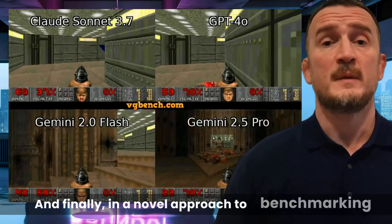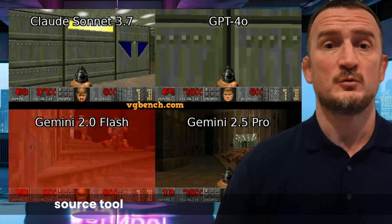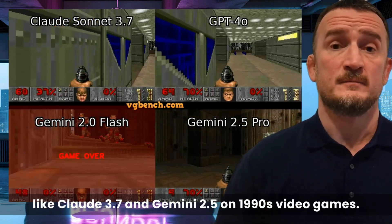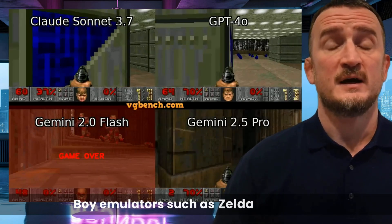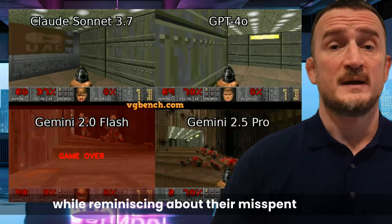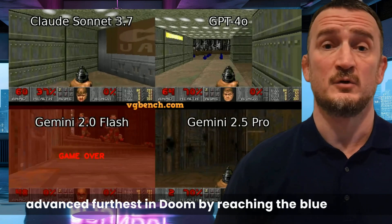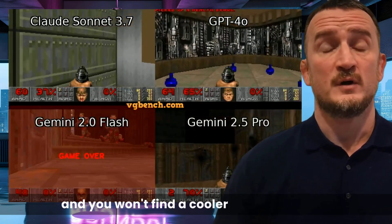In a novel approach to benchmarking AI models, Video Game Bench — or VGBench — is a new open-source tool that tests vision language models like Claude 3.7 and Gemini 2.5 on 1990s video games. VGBench includes 20 games from MS-DOS and Game Boy emulators, such as Zelda and Kirby, allowing researchers to evaluate AI agents while reminiscing about their misspent youth. In this round of testing, the winner was Claude 3.7, as it advanced furthest in Doom by reaching the Blue Room. So Claude 3.7 is the best gamer out of all the LLMs, and you won't find a cooler claim than that.